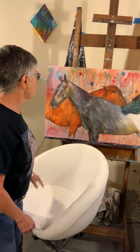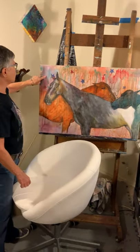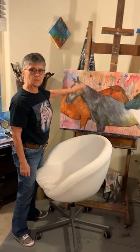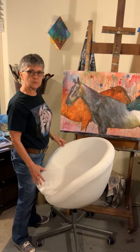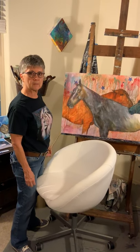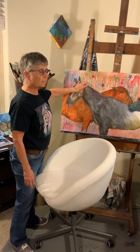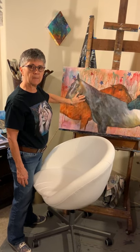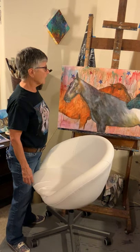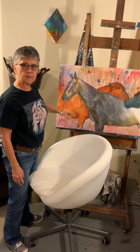Initially I start out with a background in acrylic and I will let that run or do whatever it wants to. I will pick colors at random and see what happens. After that I will grid my canvas and put the drawing for the painting on there. After that I begin my painting.